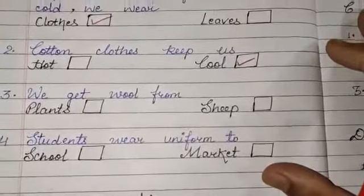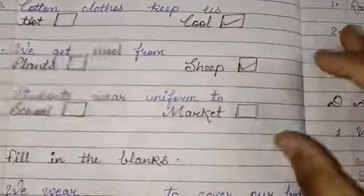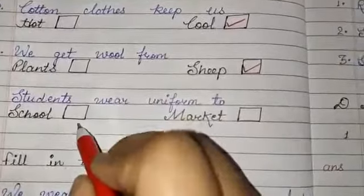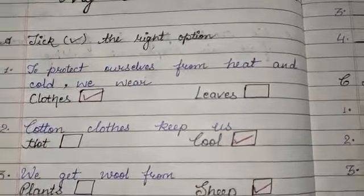Where do we get wool from? We get wool from... Students wear uniform to school. Where do we wear uniform? We wear uniform in schools. First question: to protect ourselves from heat and cold, we wear clothes.